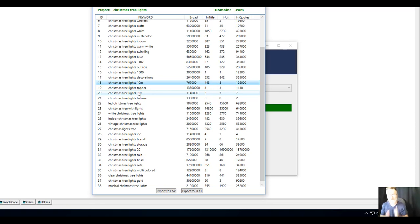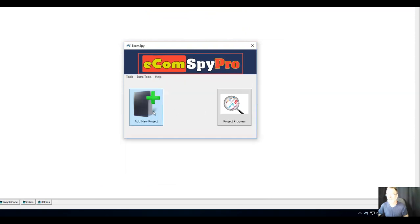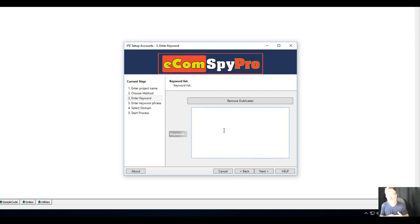If you already have your own list of keyword phrases you want to run through the software, you close the current view, add a new project, and this time select 'Keyword List.' You can add your own list of keyword phrases from other keyword tools or that you've collected or purchased, run those through the software, and get the information presented exactly the same way — broad, in-quotes, in-title, and in-URL — revealing the low-hanging fruit that other people haven't thought to promote.